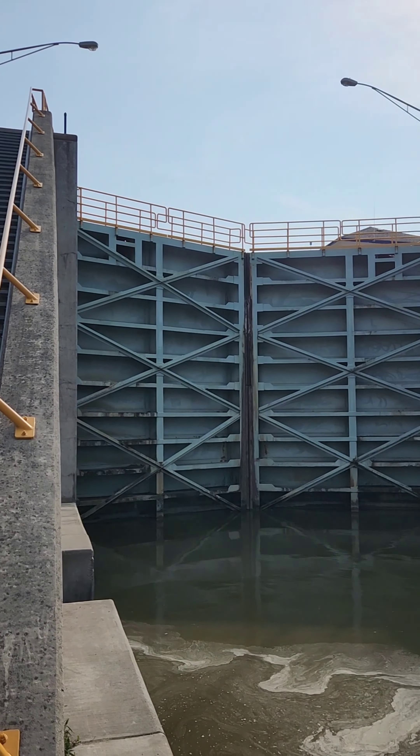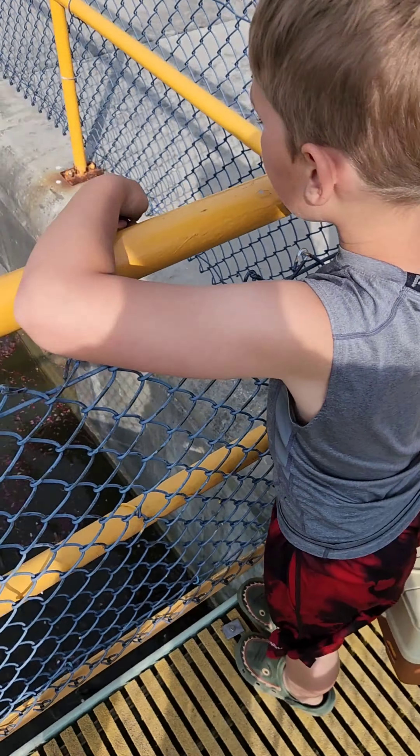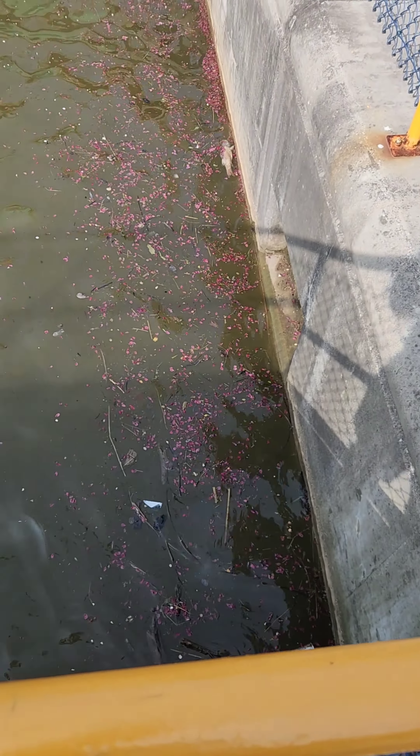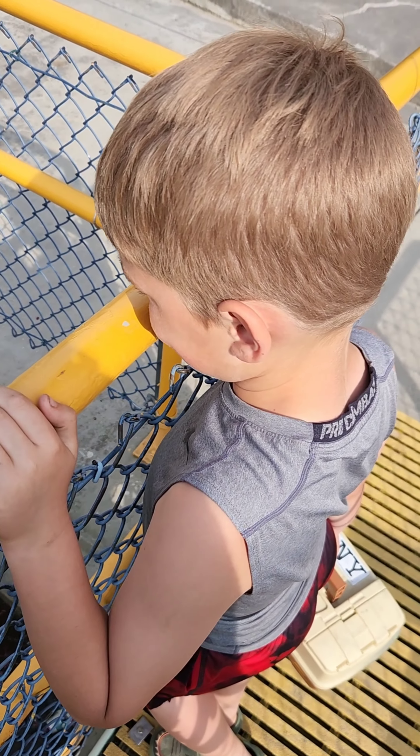Imagine if that door just opened and let all that water out. Another dead fish. Hopefully that's not the only fish that we can catch tonight.